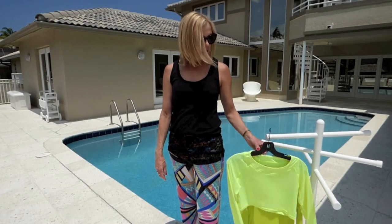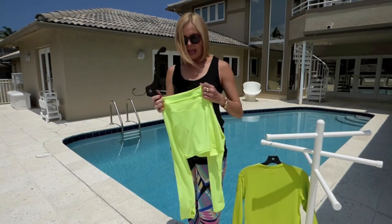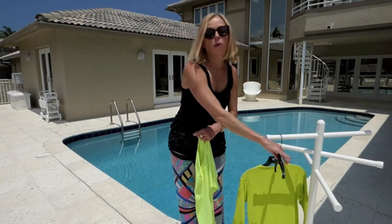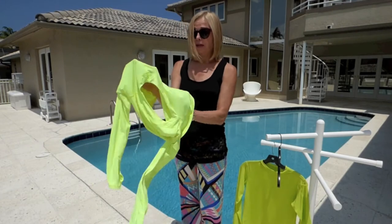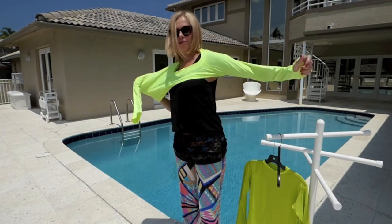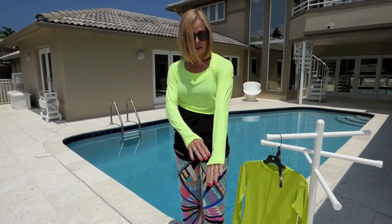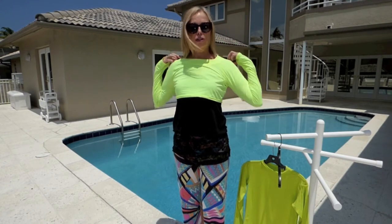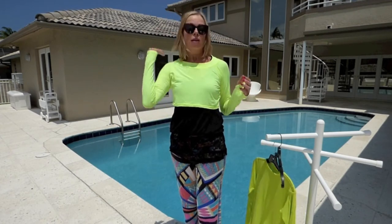I want to show you these fabulous pullover sun shirts. They're made by a company called Block UV. You put them on over whatever you're wearing whenever you find yourself caught out in the sun, and they provide 50 sunblock. The nice thing about these shirts is they have a little thumb hook, so they cover the tops of your hands, so you also get sun protection there. When I'm wearing this shirt, my arms, hands, chest, and upper back that weren't protected from the sun now are.